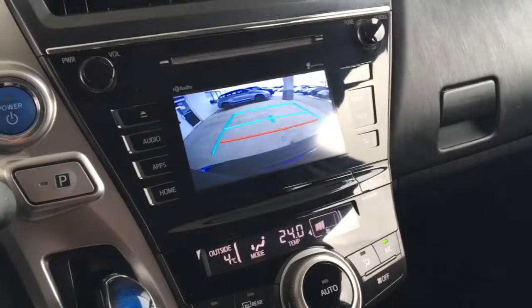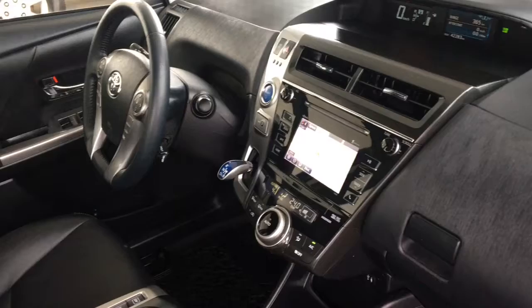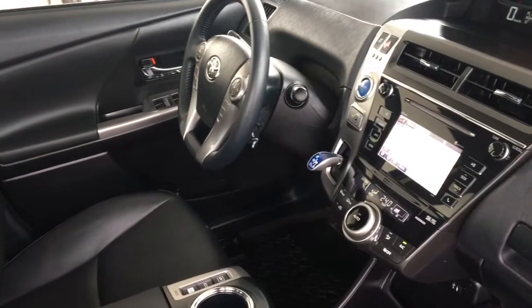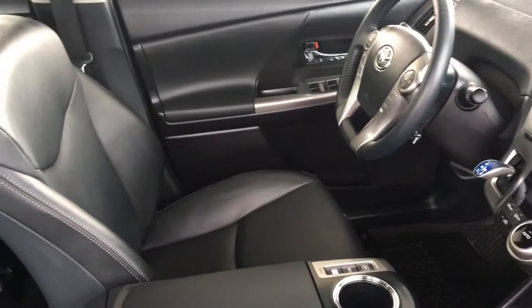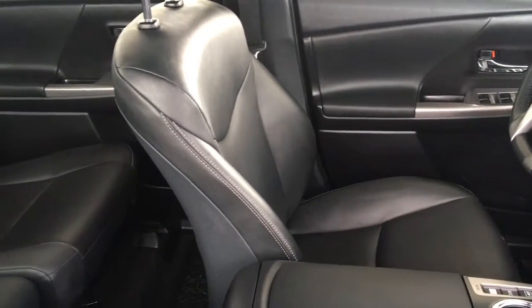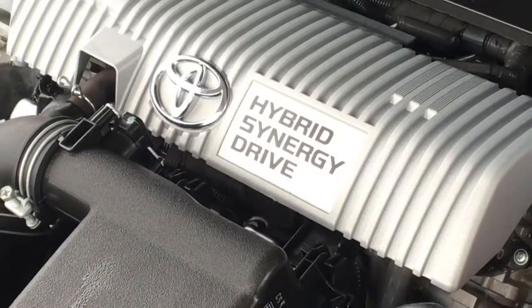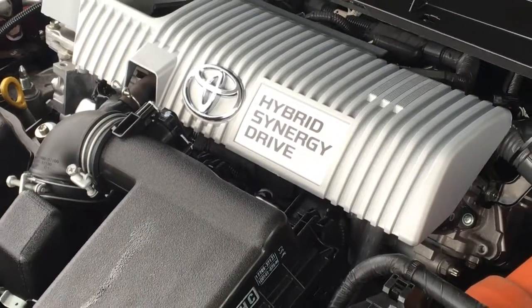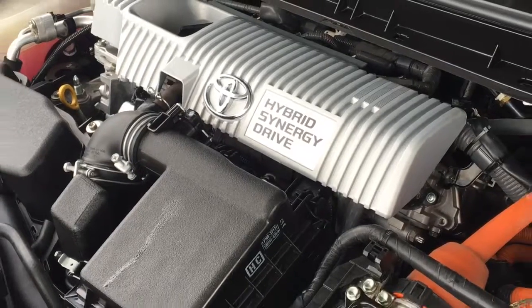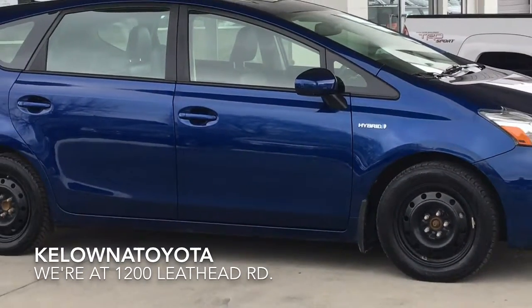This well-cared-for Prius feels spacious inside. In the back, there's considerable leg room for passengers, along with a convenient fold-down center armrest and 60/40 folding seat backs. Power comes from Toyota's Synergy Drive system with a 1.8-liter gas engine and electric motor mated to a CVT automatic transmission.